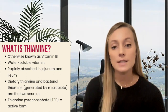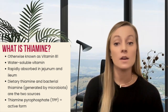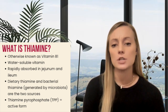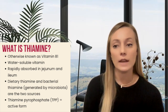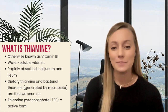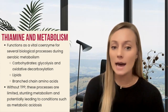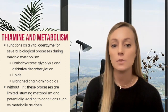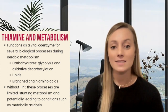Current evidence tells us that the active absorption of thiamine is the most important factor in maintaining normal thiamine levels. Following absorption, thiamine is initially phosphorylated into thiamine pyrophosphate, or TPP, which is the active form of this vitamin. It plays a key role in aerobic metabolism as a coenzyme in several functions associated with metabolism of carbohydrates, proteins, and lipids.